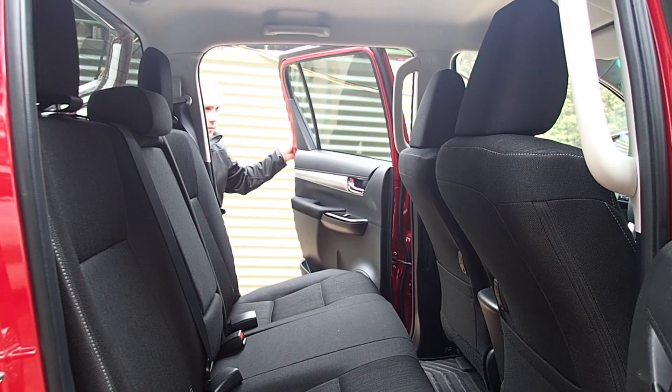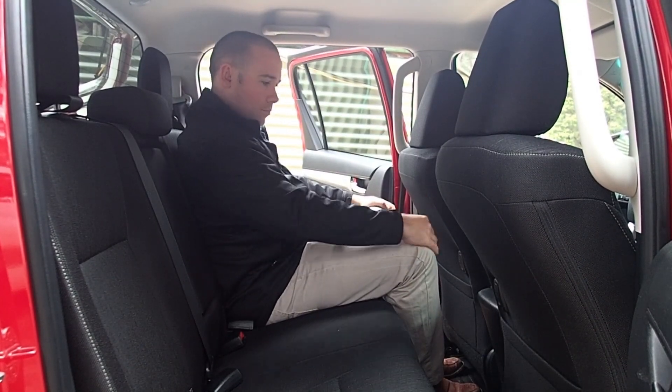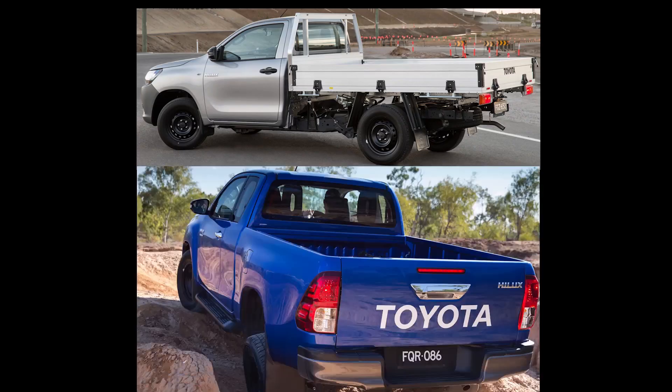In the dual cabs, the back seat doesn't feel any roomier, but the cushions are more comfortable and the folding base is now split 60-40. There's 31 different variants to choose from, 12 of which are two-wheel drive, 19 of which are four-wheel drive, and you can choose between single or extra cab, or the popular dual cab, and each is available with either cab chassis or pickup tray.